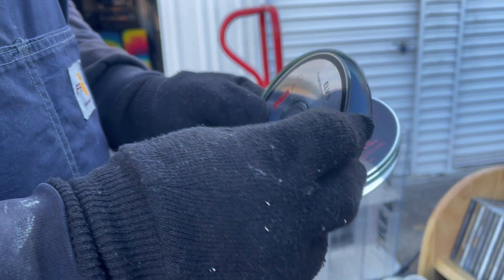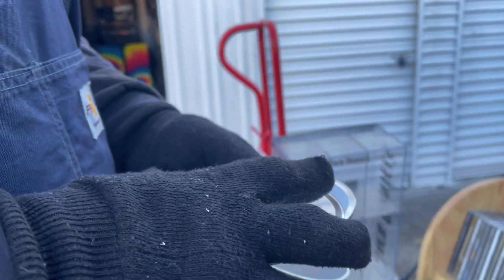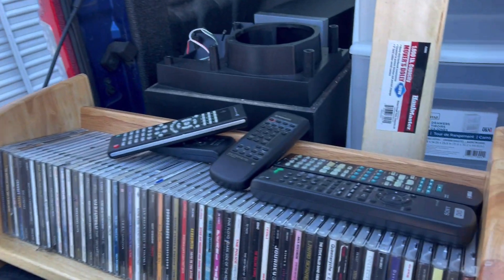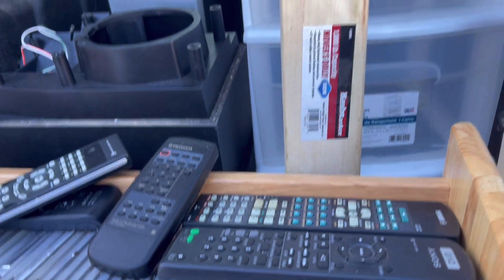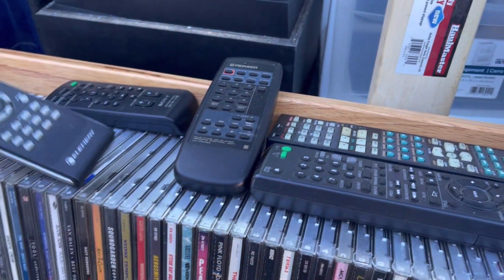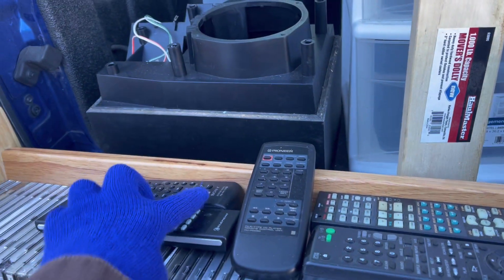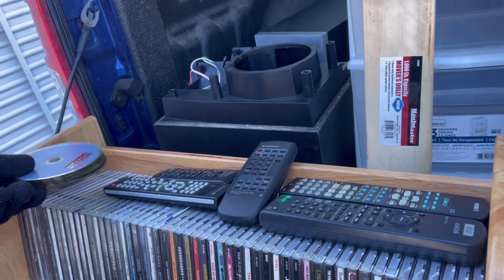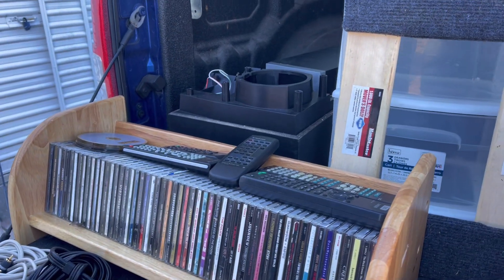You guys might see Elvis, might see some DVDs. Look at all the remotes — you've got Sony, Yamaha, Pioneer, Element, and another Sony. Those will go in a bag together. So we're going to get organized here and then we'll show you some more.